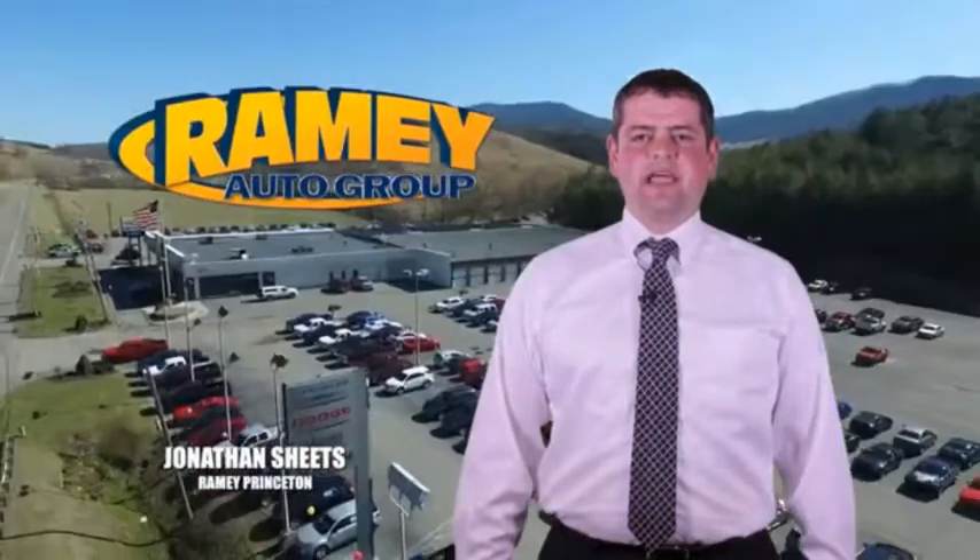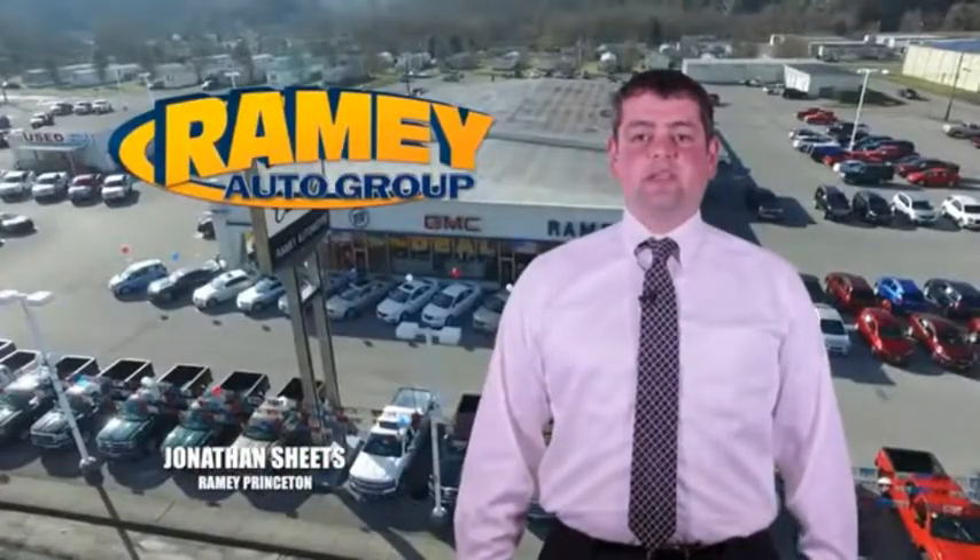Visit our stores in Rainey Road on Princeton, Tazewell, and Richlands, where you can shop 10 different franchises and over 1,000 vehicles per year. We want to be your partner in the car buying experience, because at Rainey, it's your deal, your way.